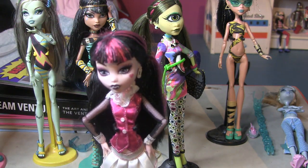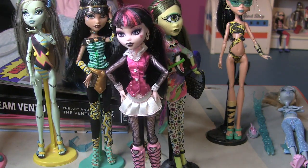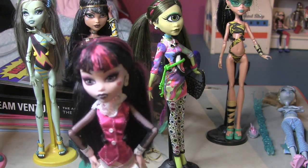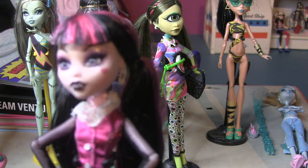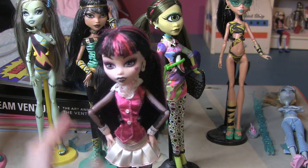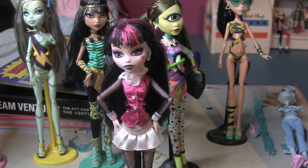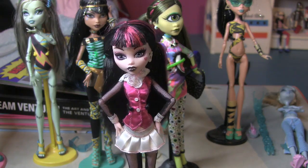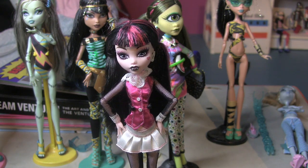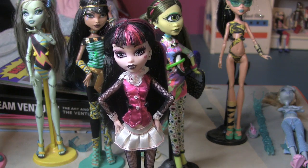So first here we have Draculaura — she's the little vampire girl. She's really cute, she has this little heart on her face, little safety pin earrings, a nice little outfit, and pink streaks in her hair. I think this is the first version of Draculaura that came out.